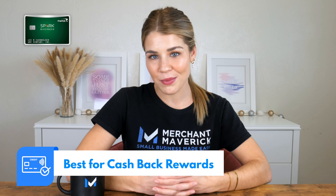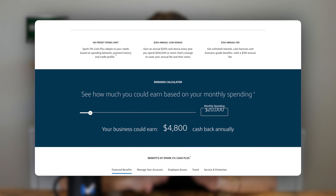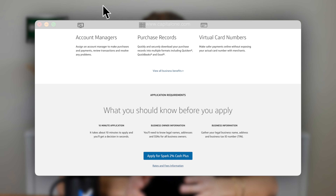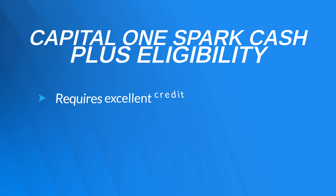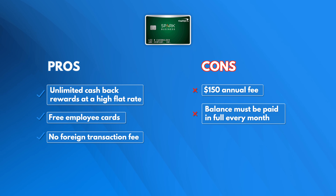Next, we'll look at the Capital One Spark 2% Cash Plus Card, our top pick for cashback rewards. This card is only available to those with excellent credit, but if you make the grade, you stand to earn a generous 2% cash back, plus $200 if you spend over $200,000 a year, and a possible $1,000 early spend bonus. You'll earn $500 if you spend $5,000 in your first three months and another $500 if you spend $50,000 in your first six months. There is a $150 annual fee and you will have to pay off the balance each month. You'll also earn unlimited 5% cash back on hotels and rental cars booked through Capital One Travel. Overall, we love the cashback rewards, but the $150 annual fee is pretty high.